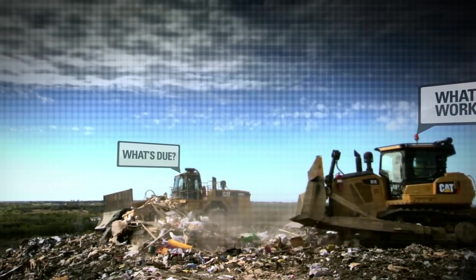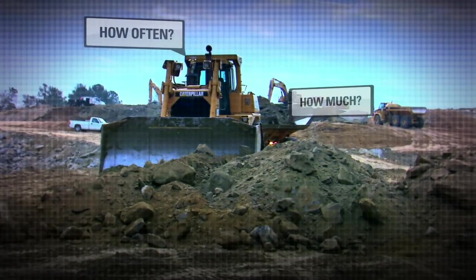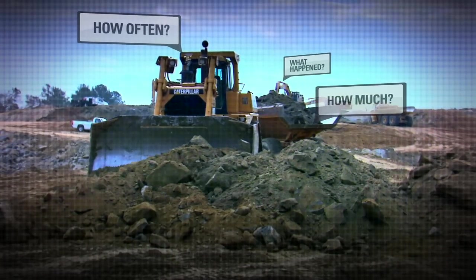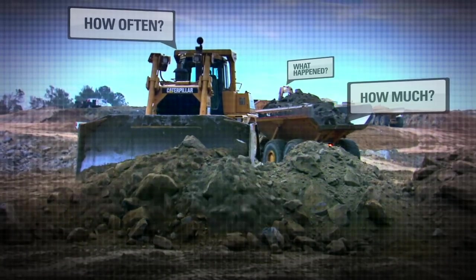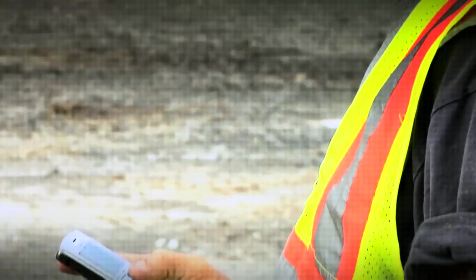Product Link brings all the information we need together in one place. You're not looking in the past anymore, you're looking at the present time — what's actually happening with equipment at that moment. In the past, we would guess at what a machine actually uses. Now we can go in and look at an average over time. There's instant contact through an email, through a phone call.